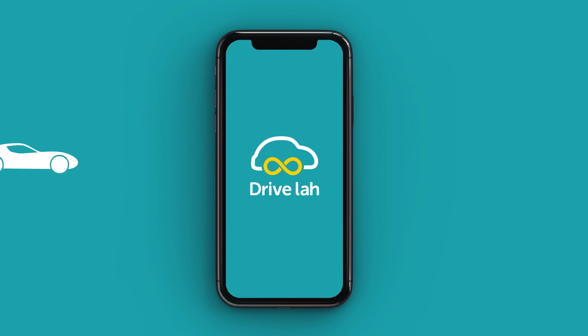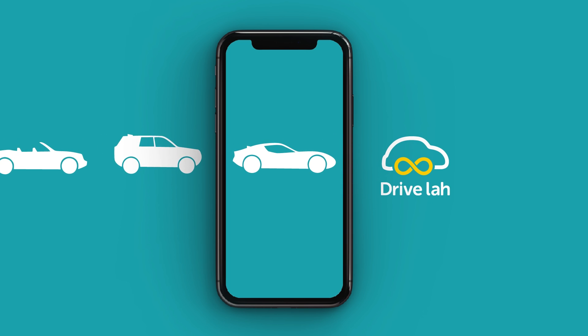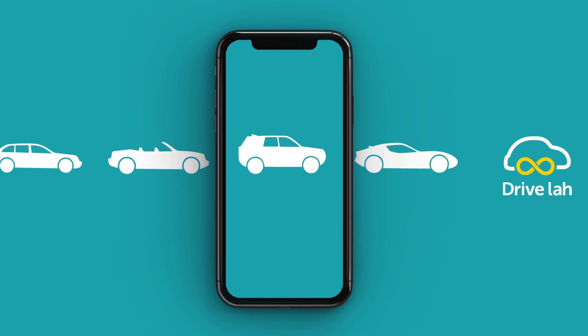Hi and welcome to DriveLaw. So you are ready to rent a car, but not sure about how DriveLaw works? Don't worry and let us show you how fast and convenient it is to book a car with us.